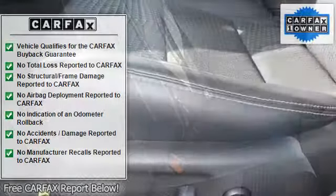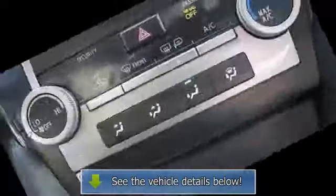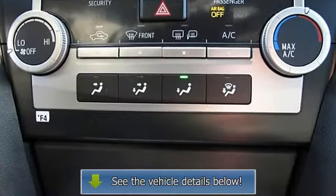Alloy wheels, fog lights, headlights auto off, headlights auto on, trip odometer, reading lamps front, reading lamps rear, clock.